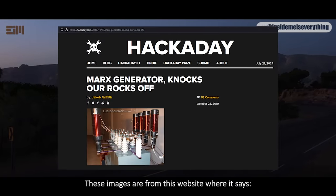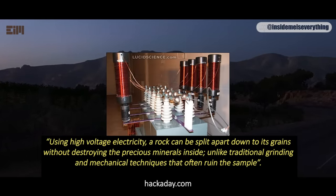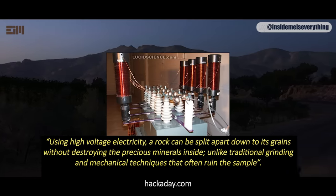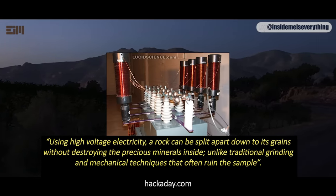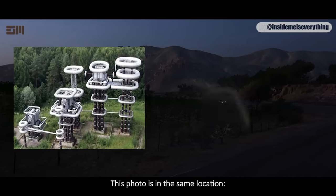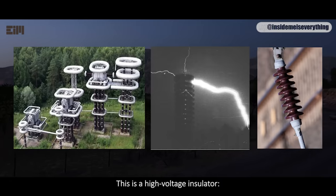These images are from a website, which states that using high-voltage electricity, a rock can be split apart down to its grains without destroying the precious minerals inside, unlike traditional grinding and mechanical techniques that often ruin the sample. This is a high-voltage generator in Istra, Russia. This photo is in the same location. This is a high-voltage insulator.